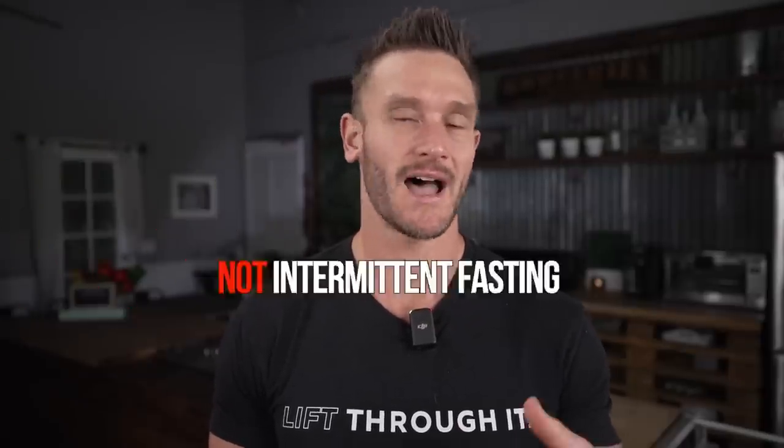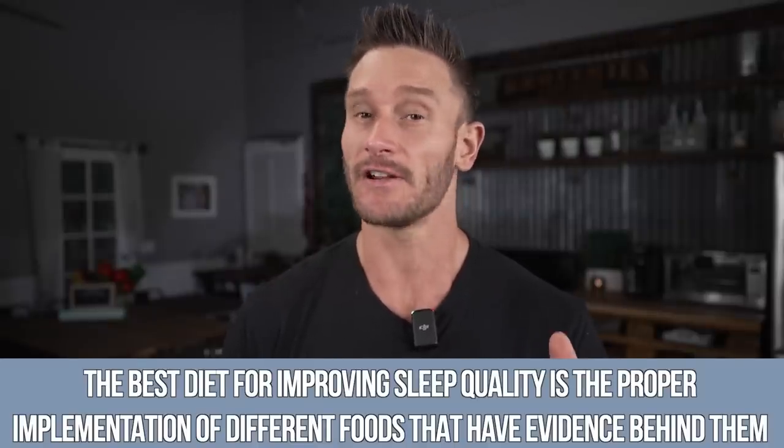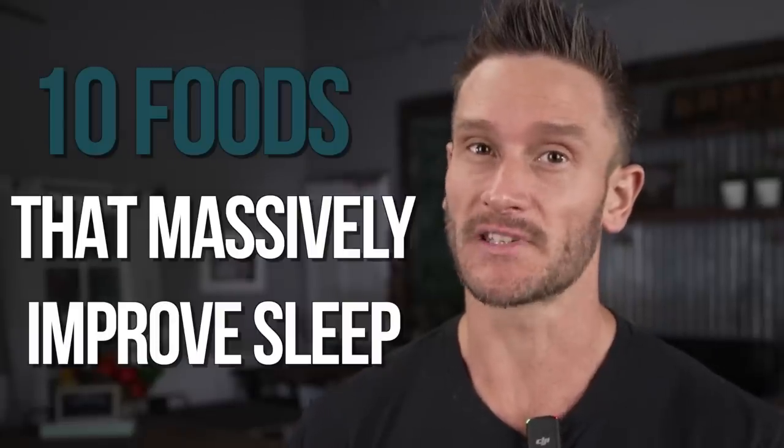The best diet for improving your sleep quality is not keto, not intermittent fasting, not paleo, and not high carb. It's the proper implementation of different foods that have evidence behind them. You don't have to be doing any particular diet. I'm going to talk about 10 foods that massively improve sleep based upon evidence-based research, so you can pick and choose — you don't have to do all of these.